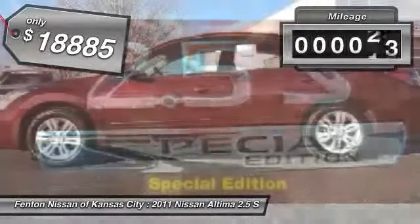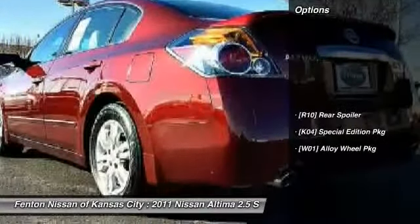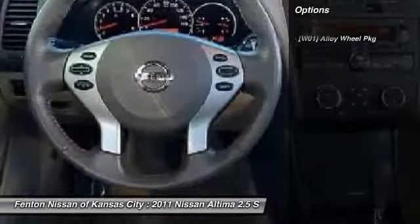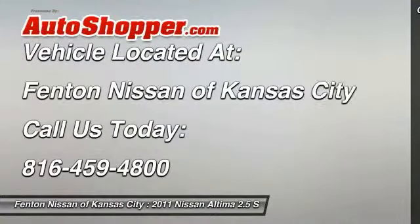This vehicle has less than 40,000 miles. Here are some of this vehicle's great options: rear spoiler. Searching for a dependable vehicle that looks great, too? You've found it, so stop in today.